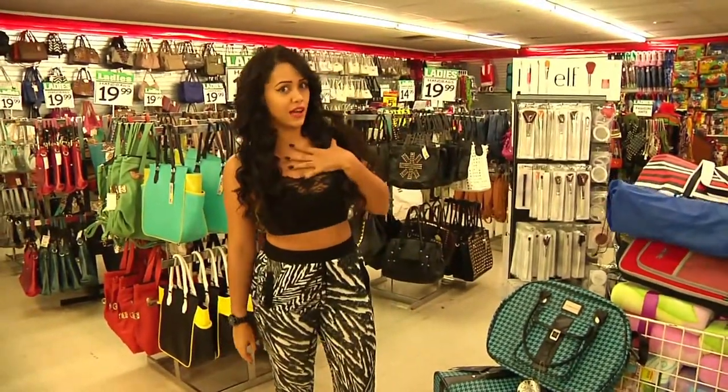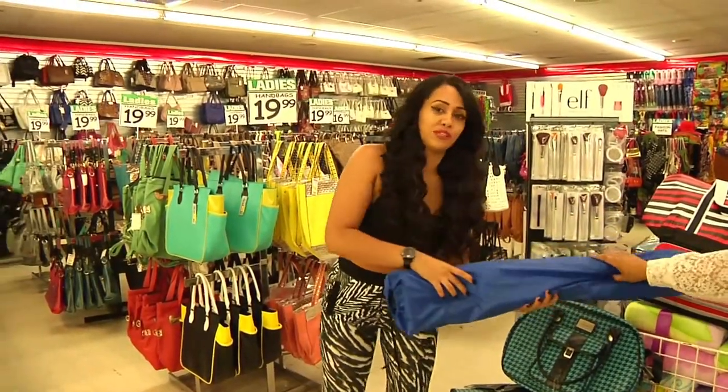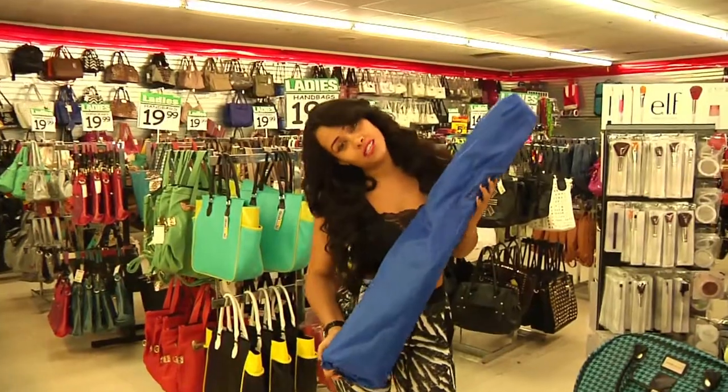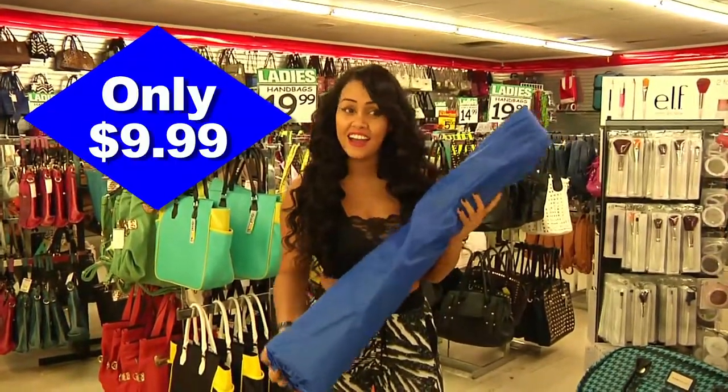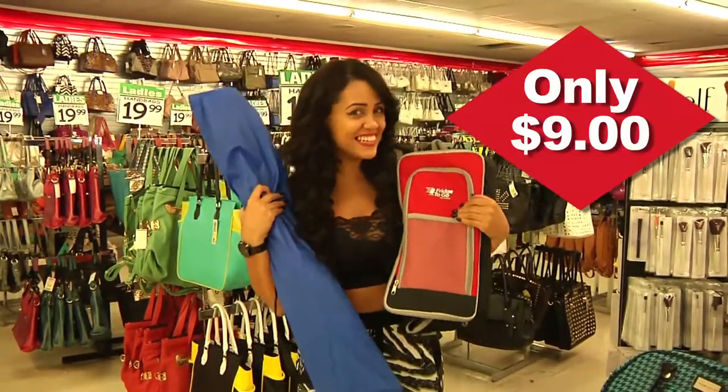Now, if you're not getting on an airplane and you're just going on a road trip, there's plenty of things at Forman Mills for you to take — like this folding chair that's only $9.99, or this fridge to go that's only $9. How amazing.